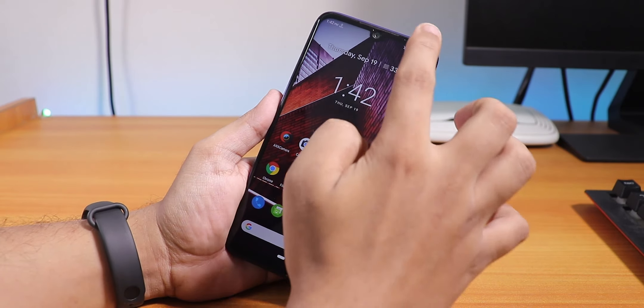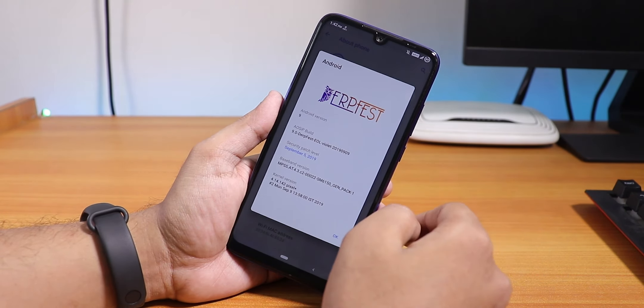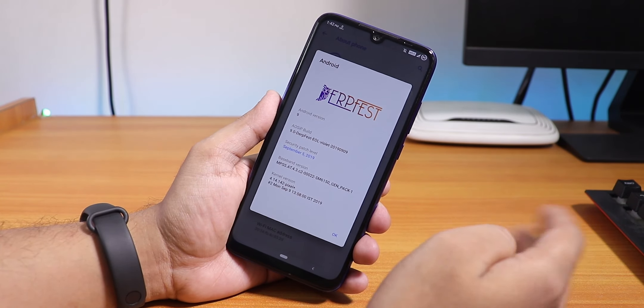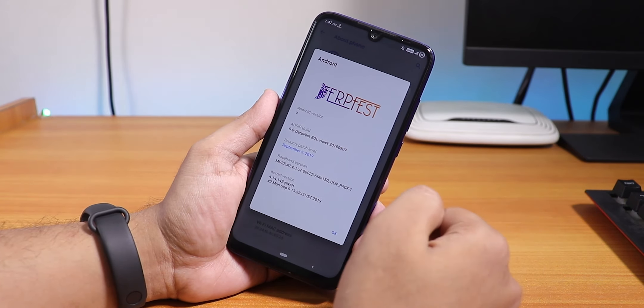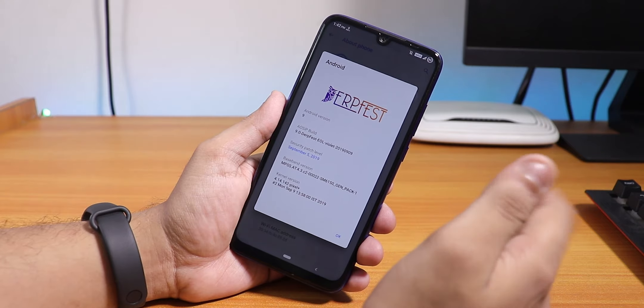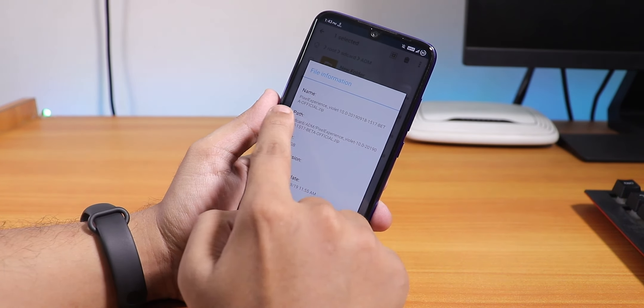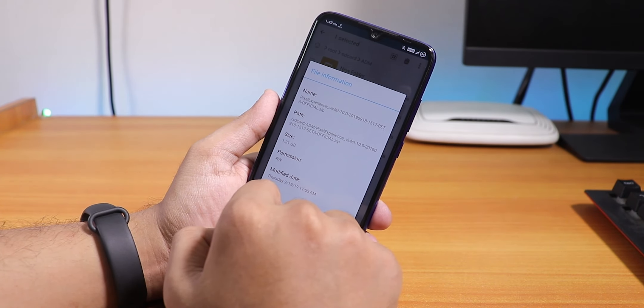I'm currently decrypted and my TWRP recovery does not ask for a password, so let me show you what to do. I'm currently on the AOSP Extended ROM, the latest build — the end-of-life build from September 9, 2019. I'll be flashing from this ROM to the Pixel Experience Android 10 based ROM.